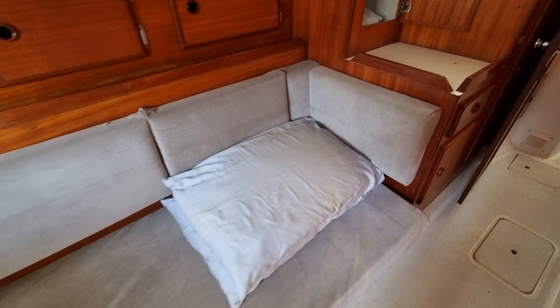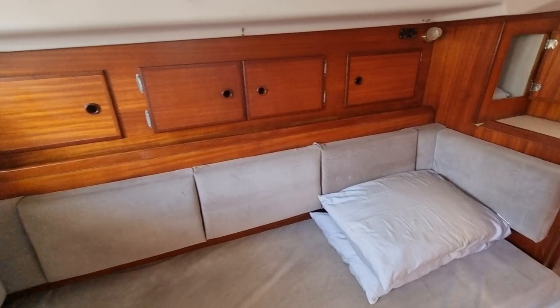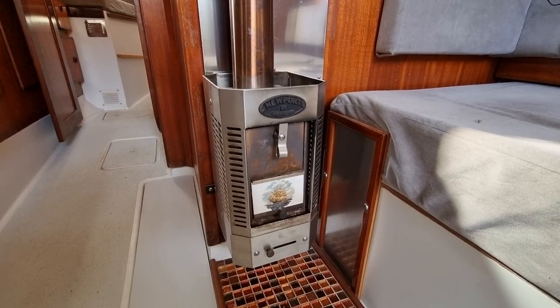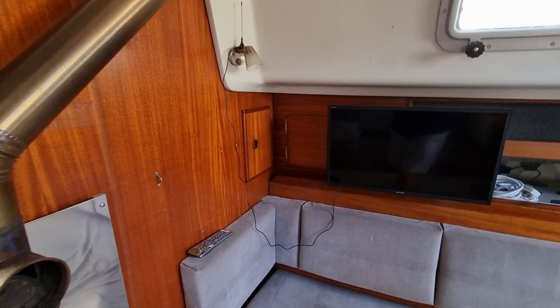On the port side now, just coming into the saloon area — lovely huge seating there and again stowage everywhere. And look at this very nice feature: we have a new port solid fuel stove, which is really nice for those chilly nights. Lovely installation, a really nice feature of the boat.